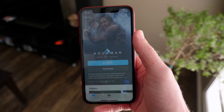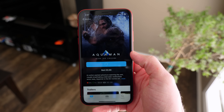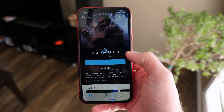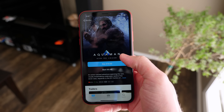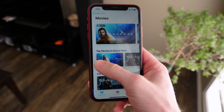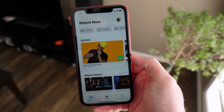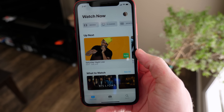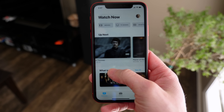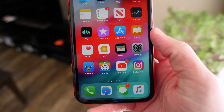So for example, if you wanted to watch Aquaman, you can now do that right inside of the TV app — straight from the Apple TV app. It's also been redesigned on tvOS, so if you're looking forward to Apple streaming services you're probably going to be into iOS 12.3. If you don't use the TV app like me, it's just a better version with a new icon that you may never actually touch.